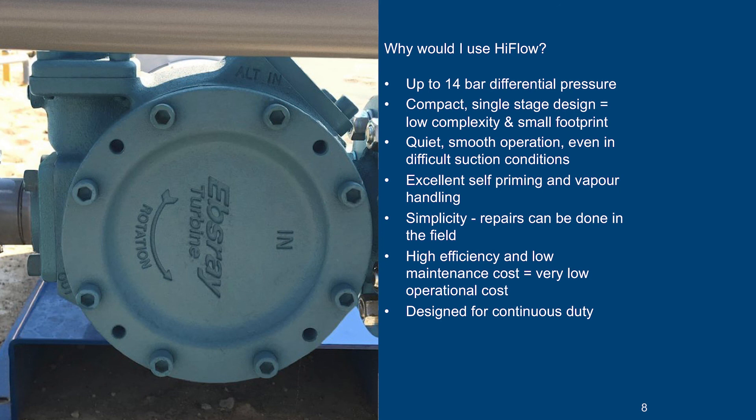Most repairs can be done in the field. The impeller and mechanical seals can be changed simply by removing the eight bolts that hold the cover on. The impeller and mechanical seal can both then be very easily removed without needing any special tools. If you need to change bearings or a shaft, the body can still remain connected to the pipework, but the motor will need to move to pull the shaft out from the rear of the pump.